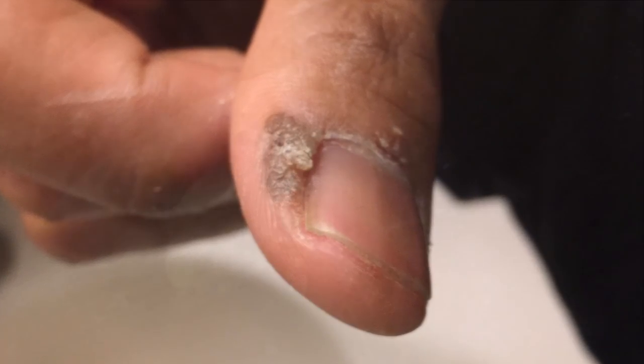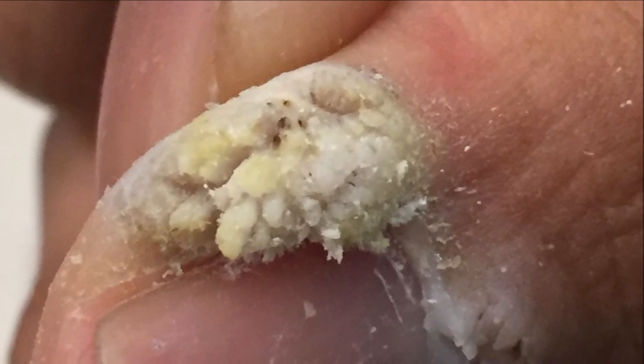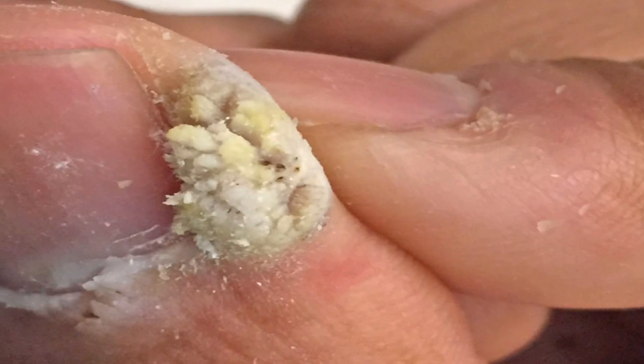This is day one. Skipping forward, he's putting apple cider vinegar, and this is what it looks like on day three.